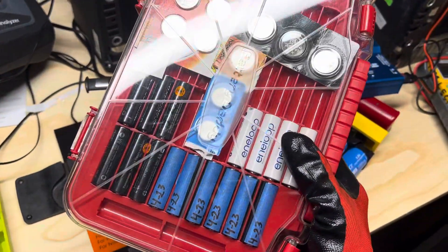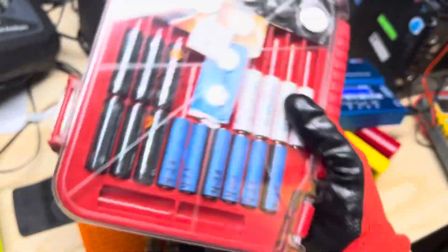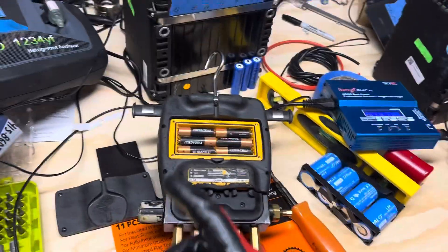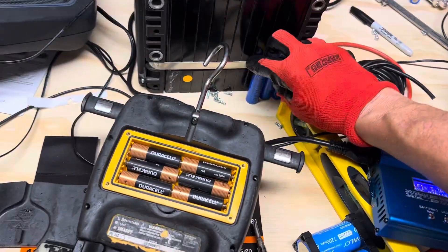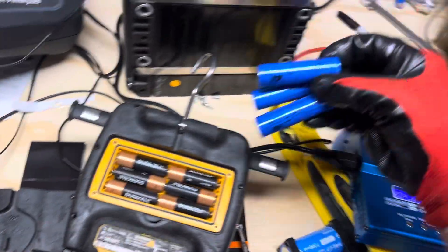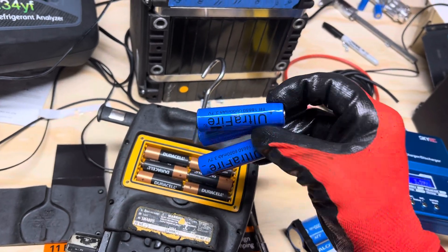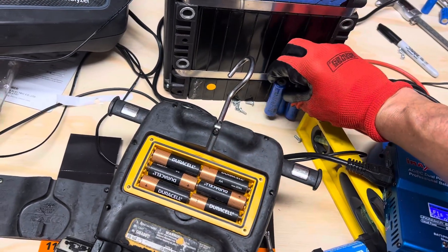Usually I have many of these with me. The Eneloop, which is by Panasonic, is one of the best rechargeables you could get for you guys who are thinking of buying rechargeables and you don't want to buy cheap stuff. This is those eBay and Amazon Ultrafire and many other off-brand names that don't last long and they don't have a high output.